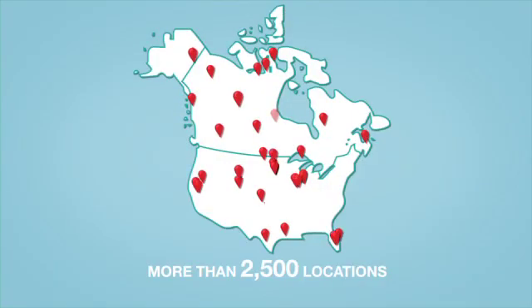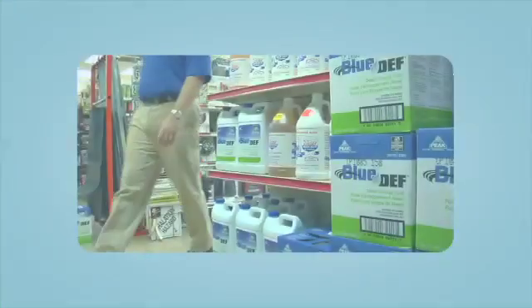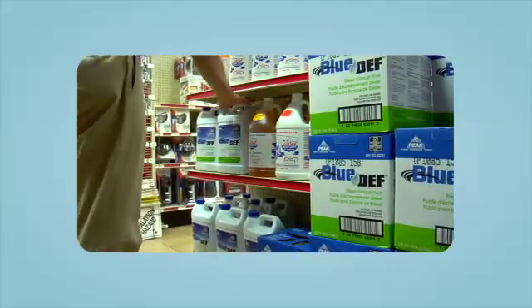DEF is available at 2,500-plus locations in North America, with more locations being added every day, including truck centers, travel stops, and auto parts stores.